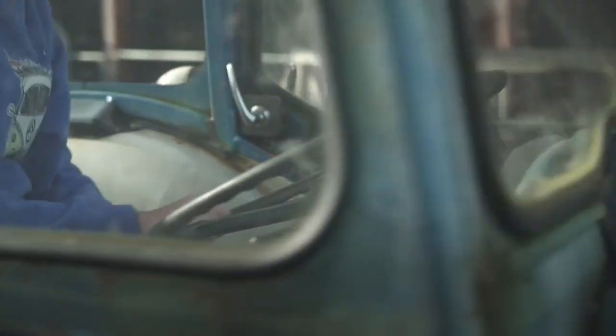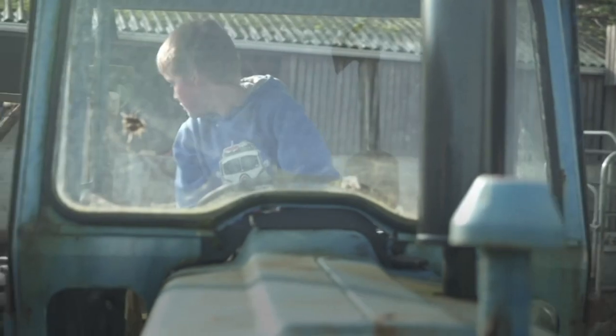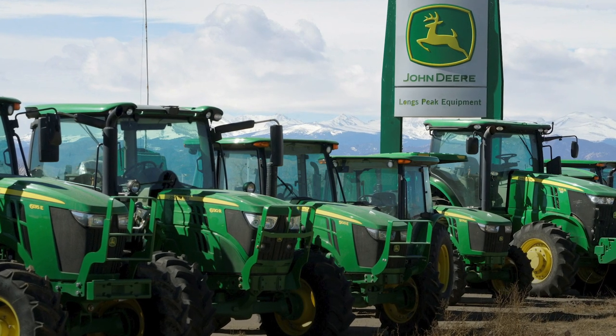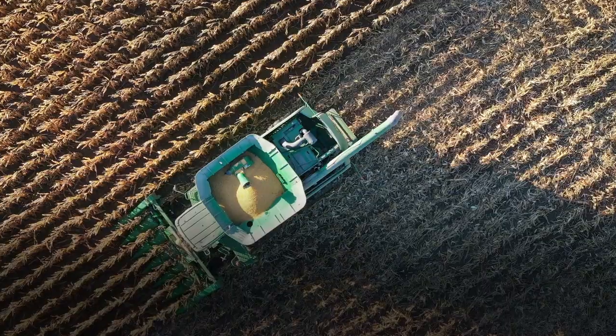Monarch Tractor is one of the latest companies trying to make farming greener and more profitable. Japanese company Kubota and US heavyweight equipment firm John Deere recently announced autonomous and sustainable tractors, but both are still just concepts.